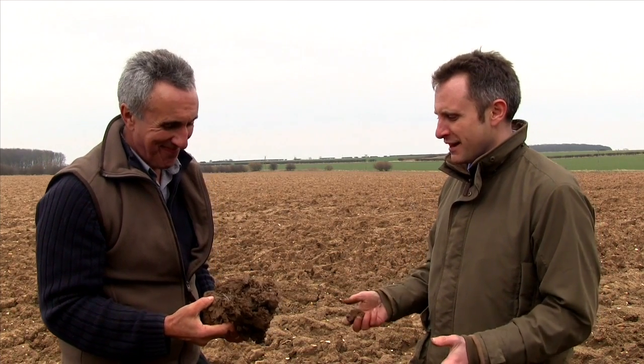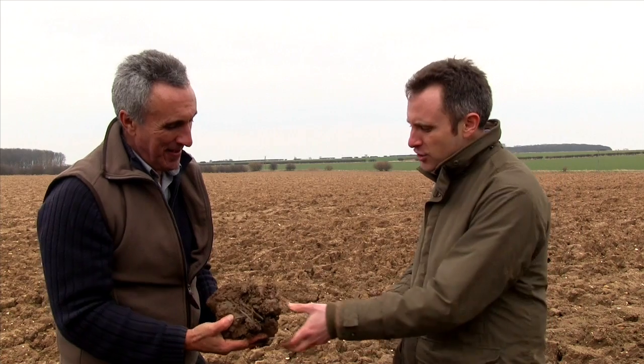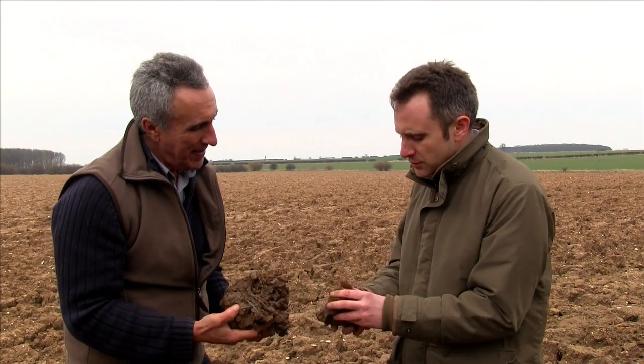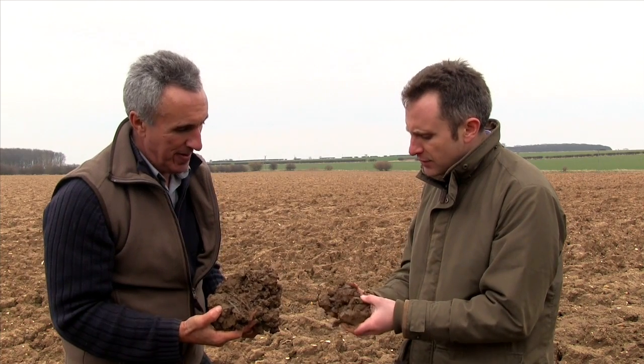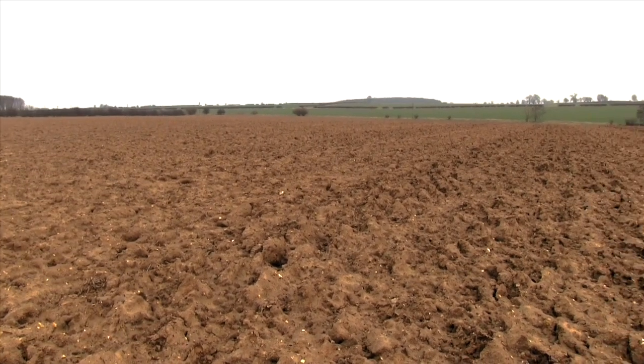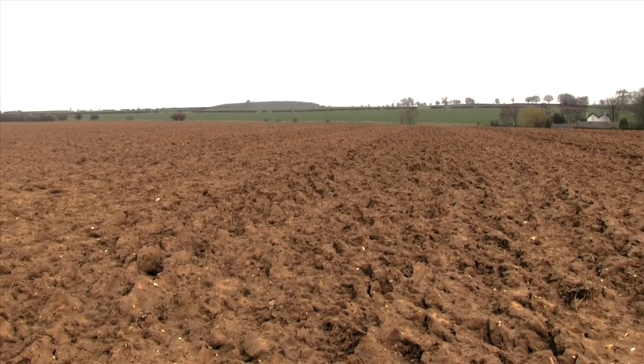So Philip, we looked at one of our better fields a moment ago. Now here we are on some slightly heavier land — overwintered ploughing. That's always difficult for us to retain the soil structure through the winter period, but just look how wet this soil is. Soil, when it's wet, is vulnerable to damage, and it's really a question of minimising it now.